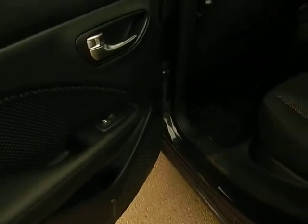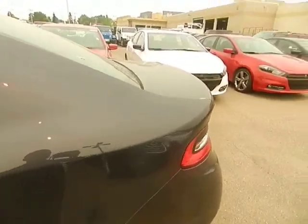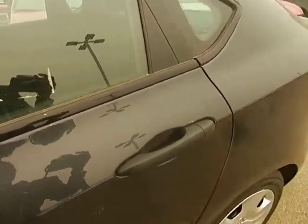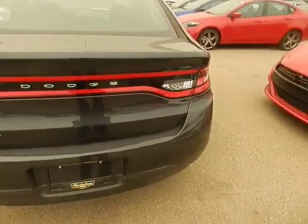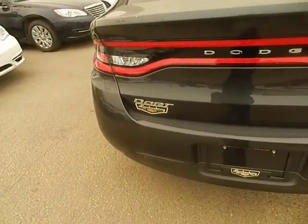I'm going to take a quick look in the back now. There's pretty good room in the back. You got your power window in the back also. You got your LED trend lights with a nice Dodge badging and your nice door badging right there.